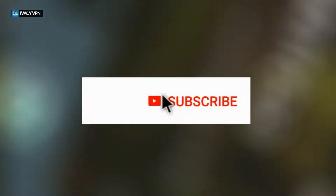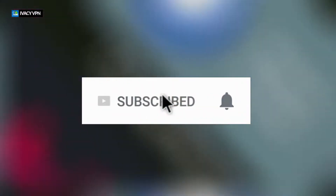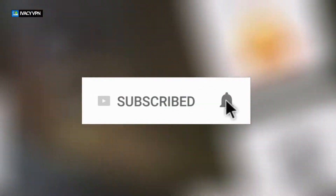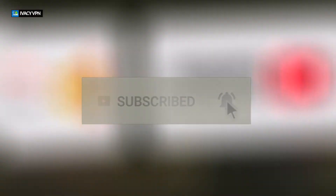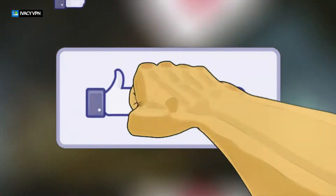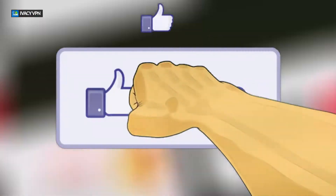If you haven't subscribed to our channel, click the subscribe button. Make sure you share this with your friends and family, click the notification icon and select all to get notified when we have a new video out. If you have a question, drop it in the comments below — we love to help you out. And don't forget to click the like button; it really motivates us to make these videos.